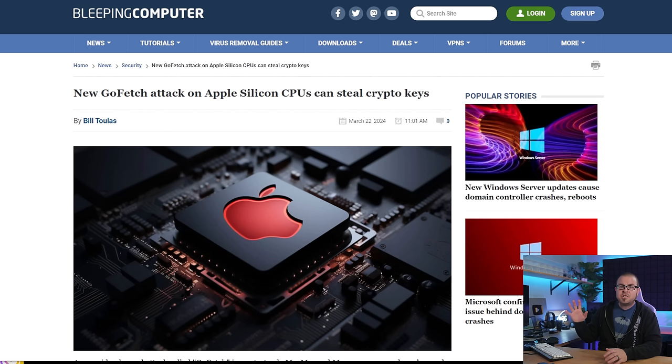Speaking of Apple and criminals, there's a new side channel attack specifically aimed at Apple M1, M2, and M3 processors that kind of sucks a lot. It's called GoFetch, and it can steal cryptographic keys from the cache of these modern Apple processors. Check the Bleeping Computer article if you want the full technical description, but the bad news is that the exploit does not require physical access to the PC.